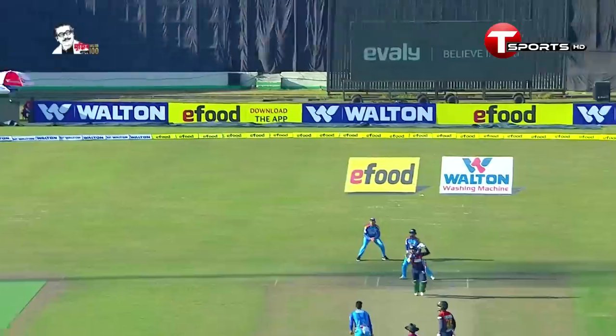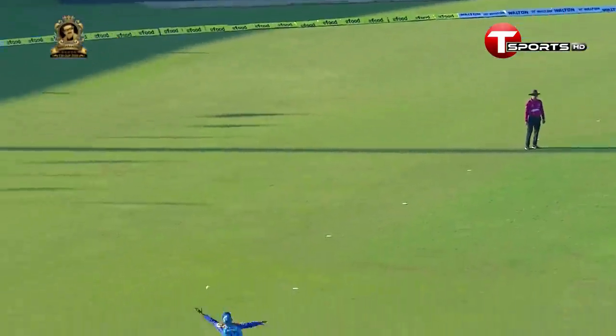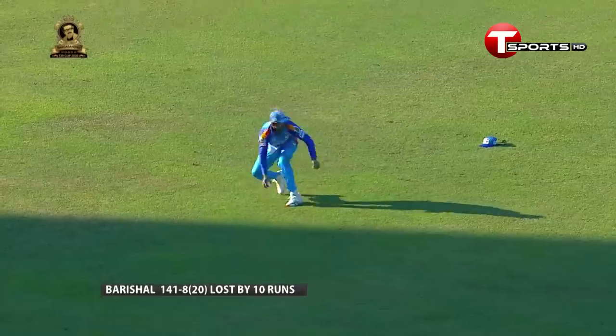Not hit all that well — a little bit of icing on the cake. He came in and hit two boundaries. Now let's look at the batting highlights.